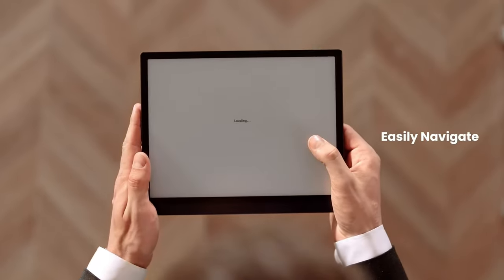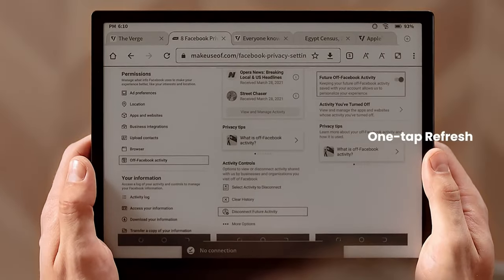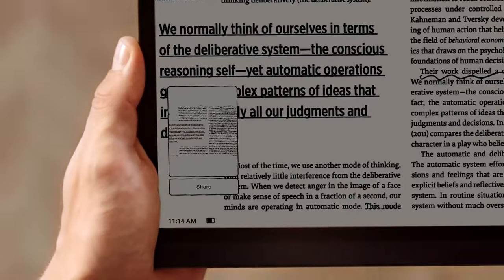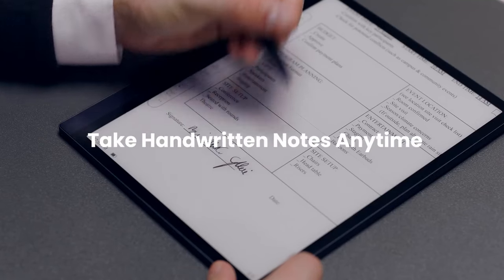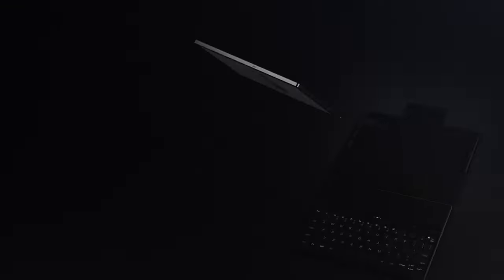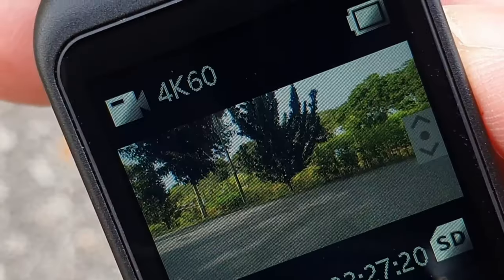A standout feature of the BooksTab Ultra is its display. Utilizing advanced e-ink technology, the device provides an exceptional reading experience akin to physical paper. The review explores the display's resolution, color accuracy, brightness levels, and how it contributes to reducing eye strain during extended use.